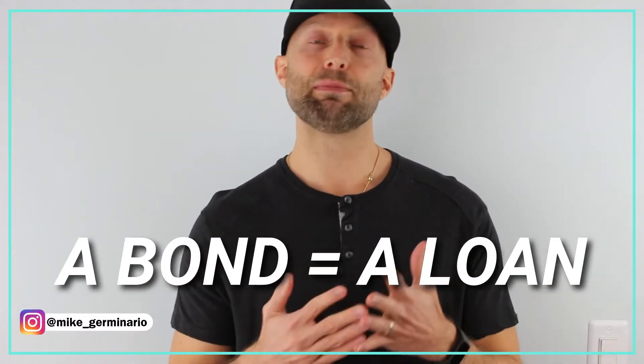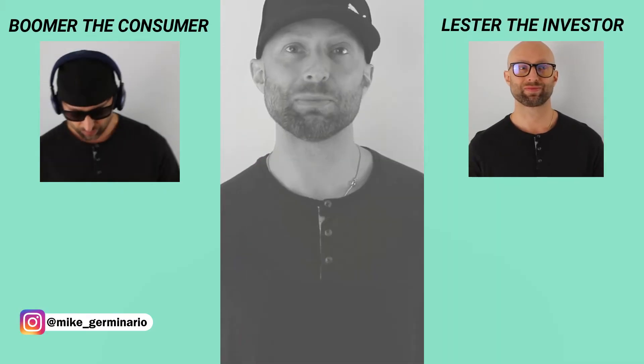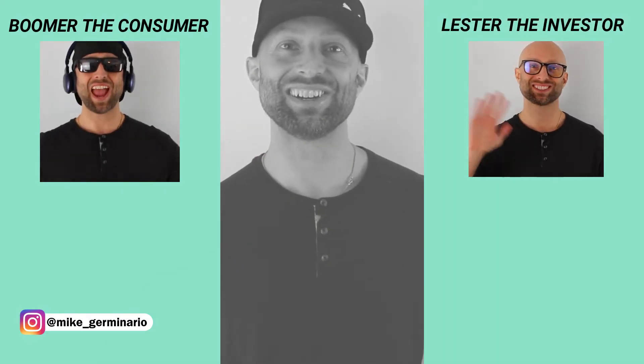A bond is a type of loan. So to understand how bonds work, let's start off with a basic loan example. Boomer the consumer and Lester the investor are here to illustrate.